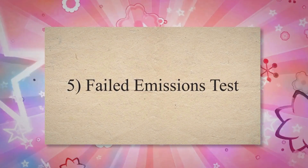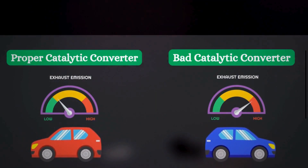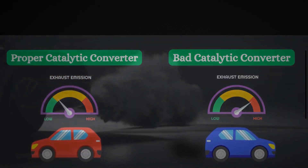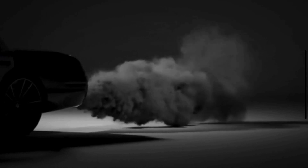Sign 5: Failed emissions test. A failing catalytic converter may not effectively convert or reduce the harmful emissions produced by the engine. This could be due to catalyst degradation, physical damage, or blockages within the converter. As a result, pollutants such as hydrocarbons, carbon monoxide, and nitrogen oxides may exceed allowable limits, causing the vehicle to fail the emissions test.